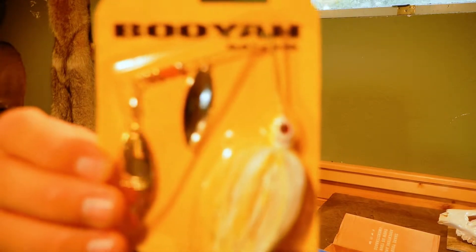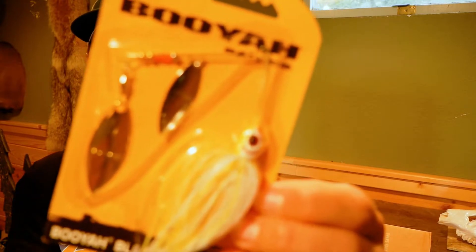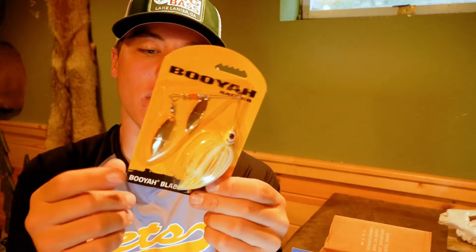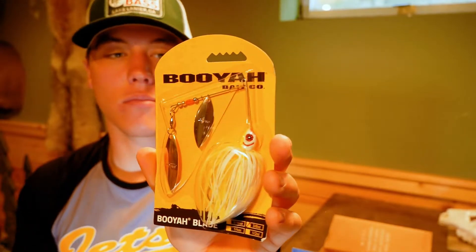Next up, we got a Booyah spinnerbait in that chartreuse and white color with that double willow blade. This bait is 3⅛ ounces. That'll be a killer this time of year and really through the rest of the year too. I'll throw a spinnerbait in the spring, summer, and fall — spinnerbait is a fish catching machine.